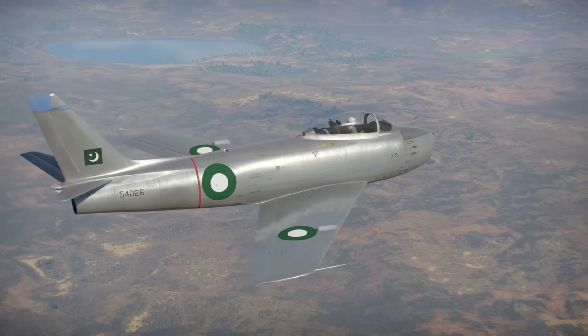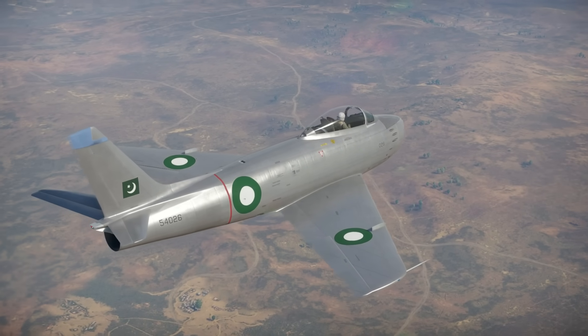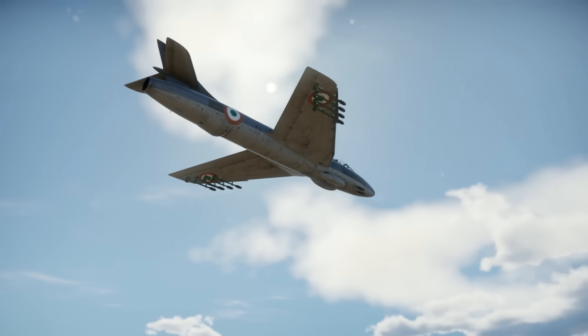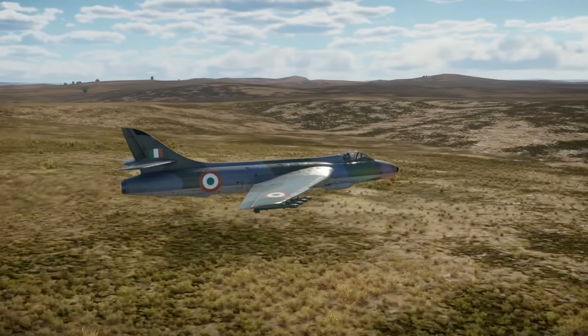At 10:30, Flight Lieutenant Mujahid Salik and Flying Officer Sarfaras Tur were directed by ground radar control to intercept a pair of Hunters heading towards the base. Before the two Sabre pilots were able to intervene, the Indian Hunters had already finished their attack and were now egressing.